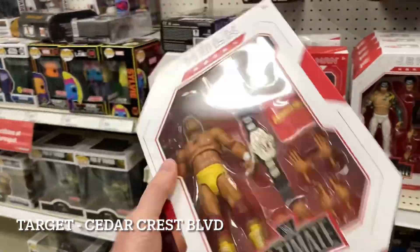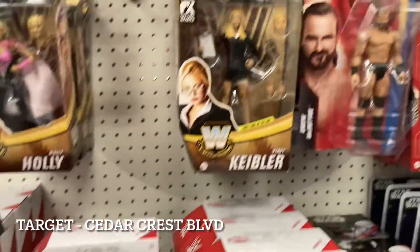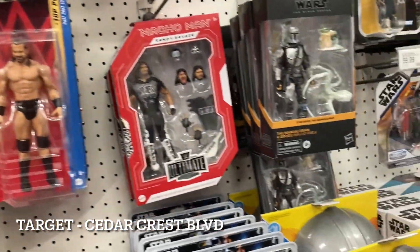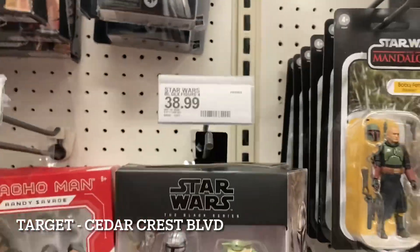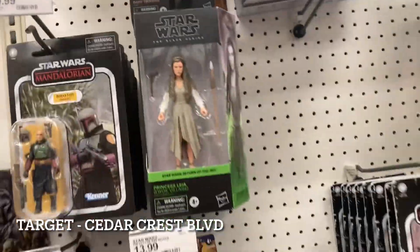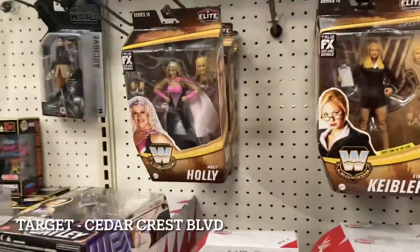I did grab something — want to scan it to see if it's down to like $11. Plenty of Jeff Hardy, plenty of Macho Man here. I picked up Keebler for $11 bucks on one of the last hunts. Armando is stacked up here as well at a very high price. Up top we have Black Series Dark Troopers — they're actually starting to thin out, so people are picking those up.